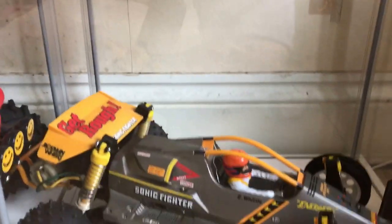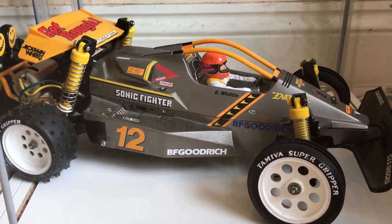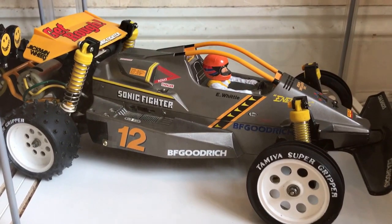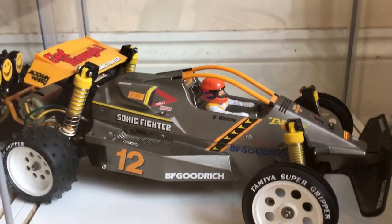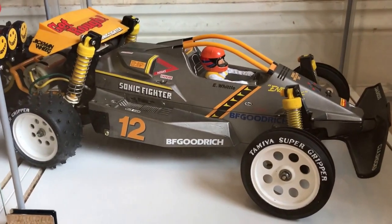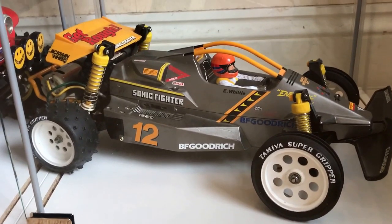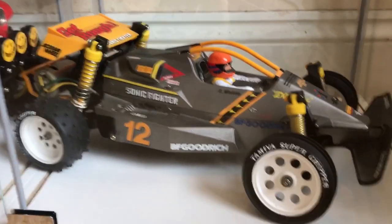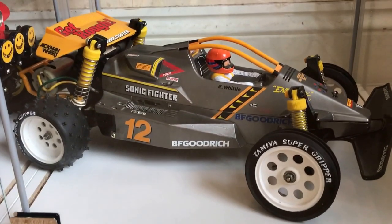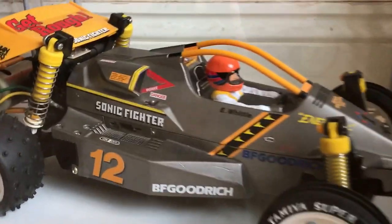And finally, so far, is this absolutely stunning Sonic Fighter. I got it off a friend and it's in absolute A1 condition. It came with those gold-plated wheels on, and I can't source the proper wheels for it, so I've put these Wild One wheels on and they don't look too bad, to be fair. It's not standard, it's not box art, but for now it's fine. I'll leave it as it is. Fantastic detail on it — I really like it.